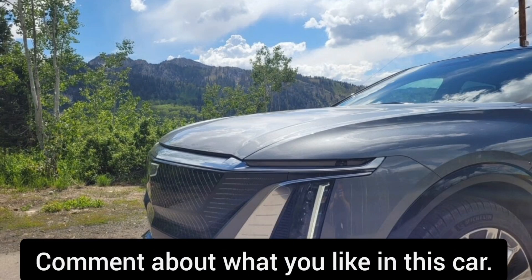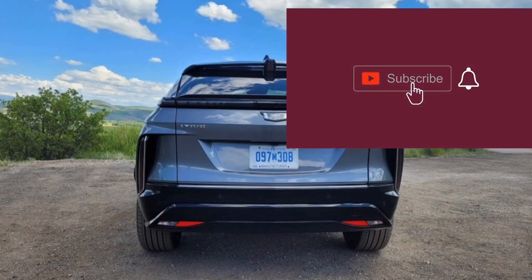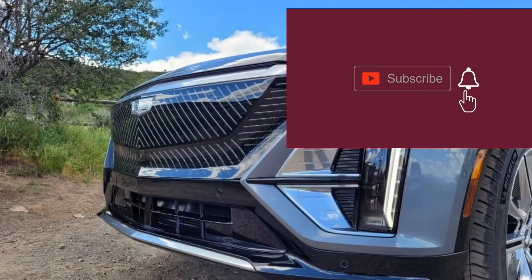Comment about what you like in this car. Also subscribe and turn on the notification bell. Thanks.